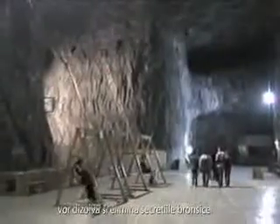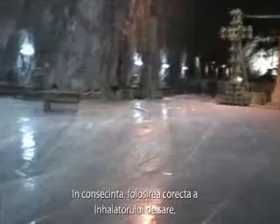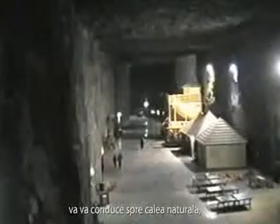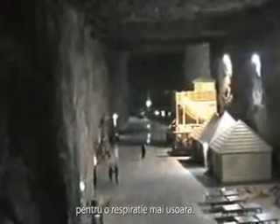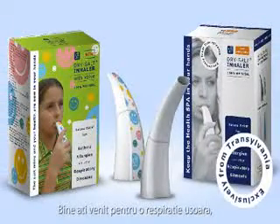The bronchial sediments are dissolved and eliminated. As a result, proper use of the Dry Salt Inhaler will eventually bring a great deal of relief to lung congestion and breathing difficulties. Welcome to easier breathing, naturally.